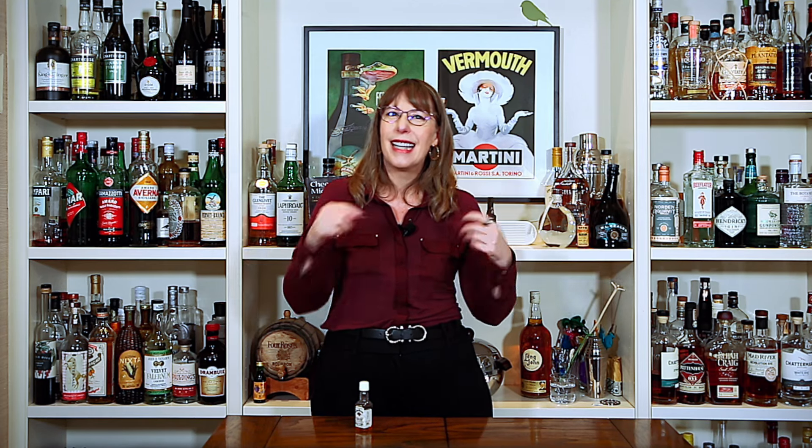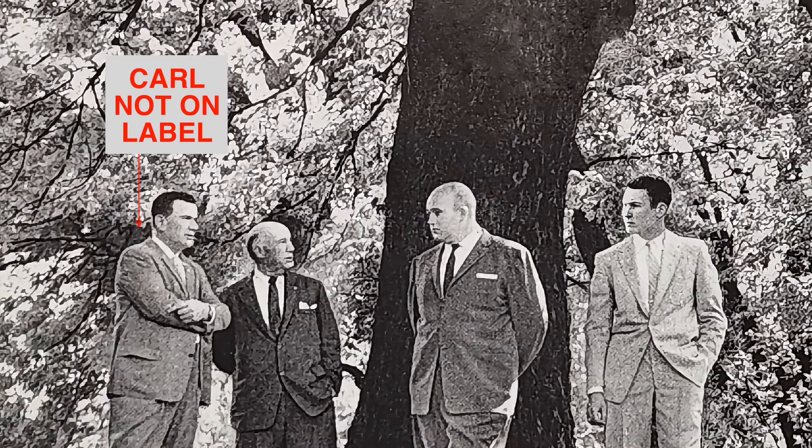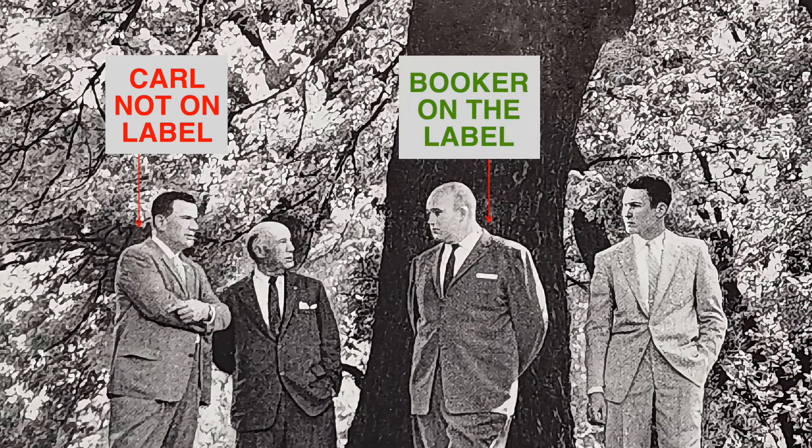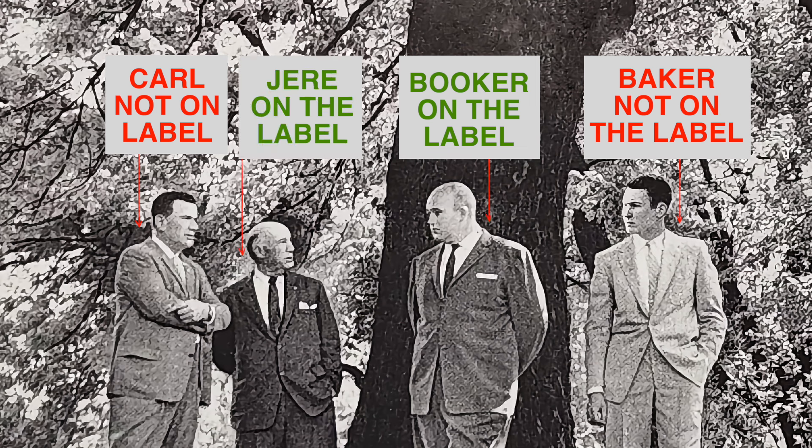Jerry's not on the label, of course, but neither are others in the Beam family line who held the role. Carl Beam, for instance, was named master distiller in 1945. He was Jim Beam's brother and one of the people who trained Booker. His kids, Baker and David, also went on to be head or master distillers, but they're not on here either. Meanwhile, we do have T. Jeremiah Jerry Beam, who was only given the title as an honorary role later in life.